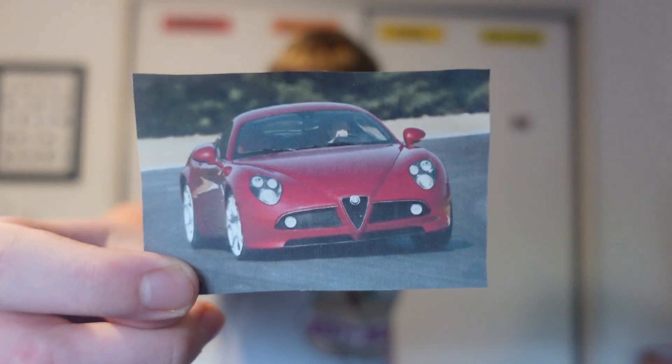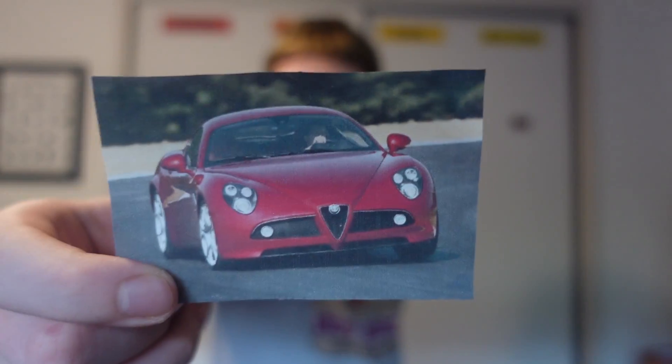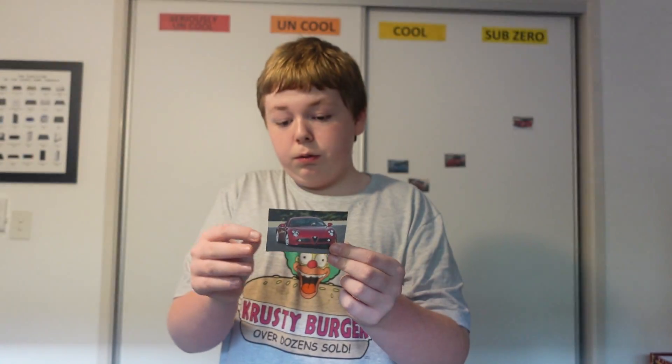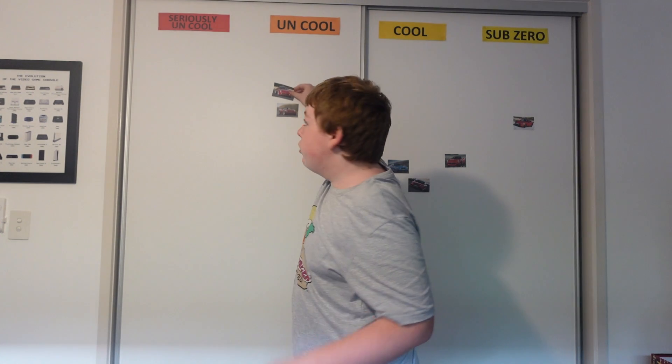Next I have this — it is an Alfa Romeo 8C. I actually don't like this car, because I think it looks incredibly awful. I do think it looks terrible, and I think it's one of the ugliest looking cars of all time, especially the back end. The back end looks awful. And when I tested it in Episode 2, it didn't really drive that well — it drove like a bad truck from Vauxhall. So I'm going to have to put this in the Uncool section. I don't hate it though, I just dislike it.